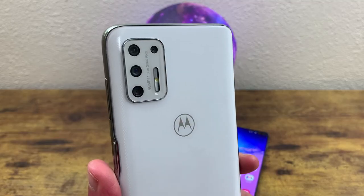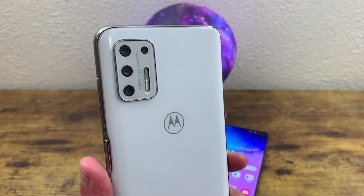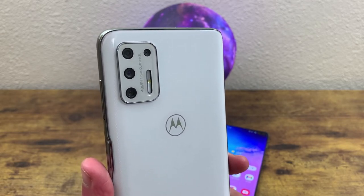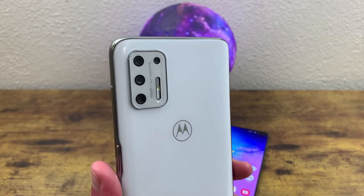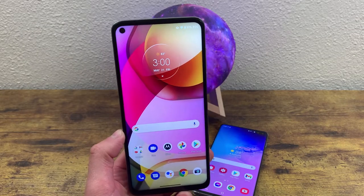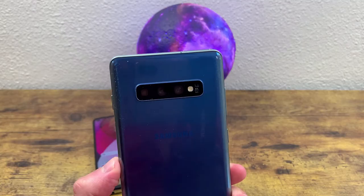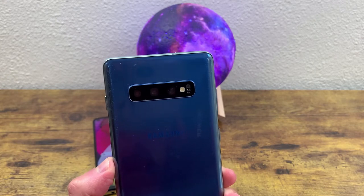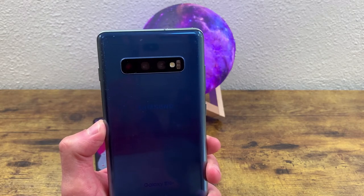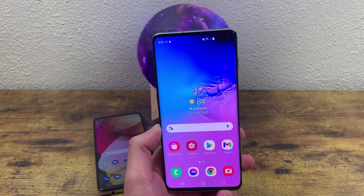For the rear camera setup on the Moto G Stylus, there's a 48 megapixel main camera, an 8 megapixel ultrawide, a 2 megapixel macro, and a 2 megapixel depth sensor — pretty much every camera feature you could ask for. It can shoot up to 4K on the rear and 1080p on the front. The Samsung Galaxy S10 Plus has a 12 megapixel main camera, a 12 megapixel telephoto lens, and a 16 megapixel ultrawide. For video, it can shoot 4K on both the rear and the front cameras.